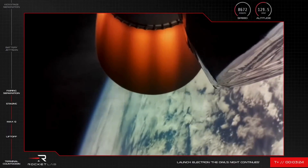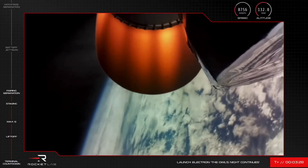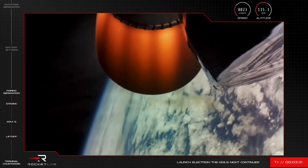The vehicle is currently at an altitude of 130 kilometers and reaching speeds of more than 8,700 kilometers per hour.